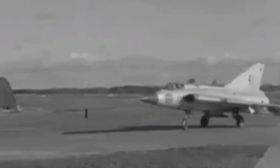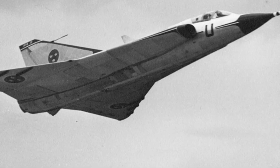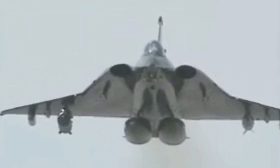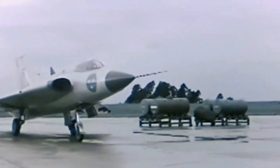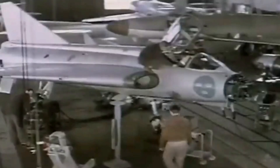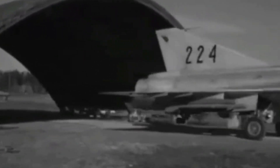Flight tests of the prototype were extensive, as the Draken was a very advanced aircraft with exceptional speed, range, and complicated systems. The second prototype, equipped with an afterburner, unintentionally broke the sound barrier during its first flight while climbing. The first operational version of the Draken, designated as the J-35A, was ordered into quantity production in 1956. The first production aircraft flew for the first time on February 15, 1958.